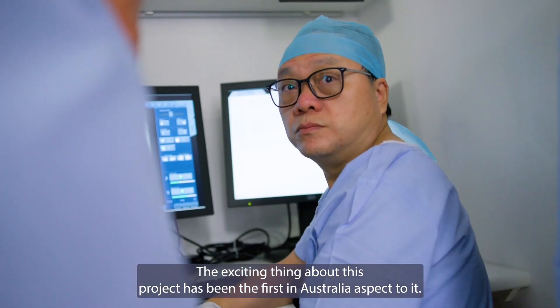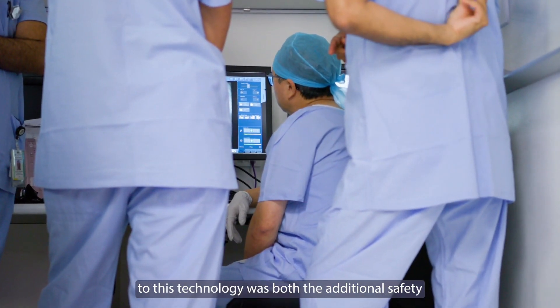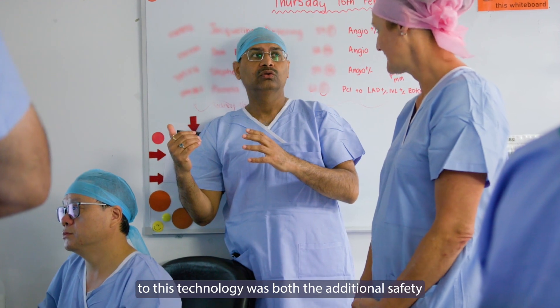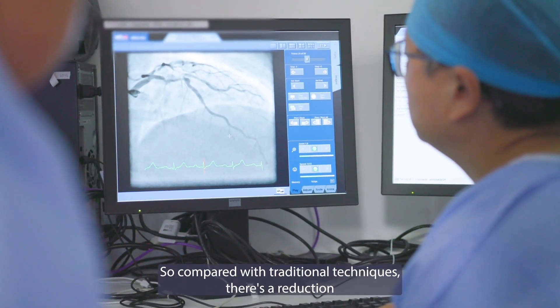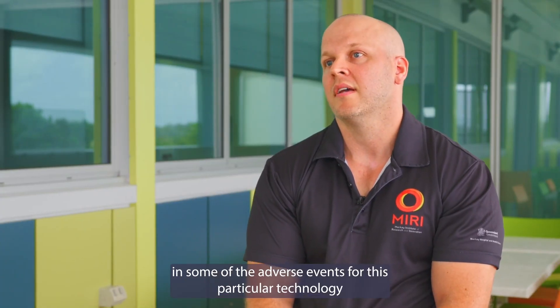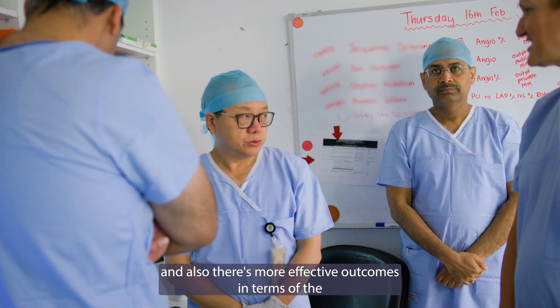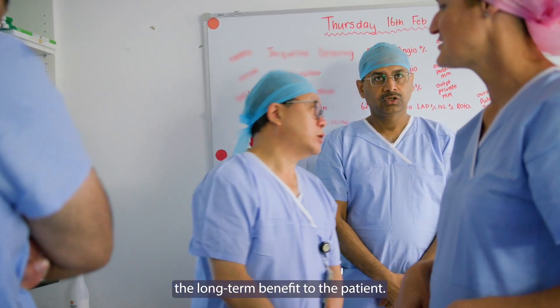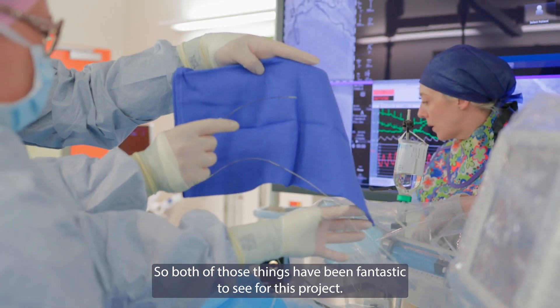The exciting thing about this project has been the first-in-Australia aspect to it. What drew Dr. Zhang to this technology was both the additional safety and also the effective outcomes for the patient. Compared with traditional techniques, there is a reduction in adverse events with this particular technology and more effective long-term outcomes for the patient — both of those things have been fantastic to see.